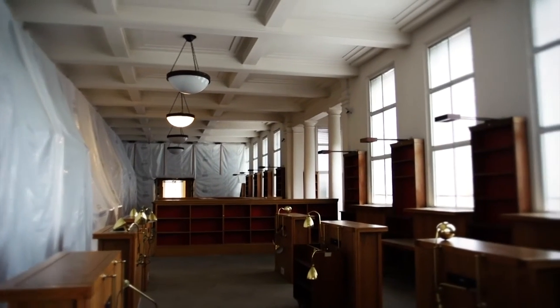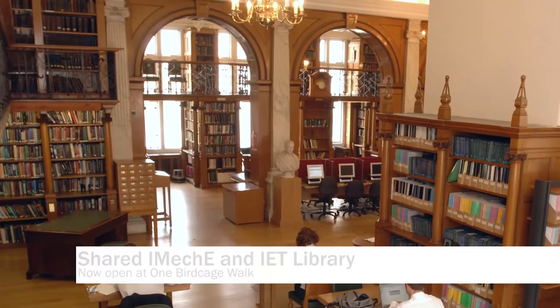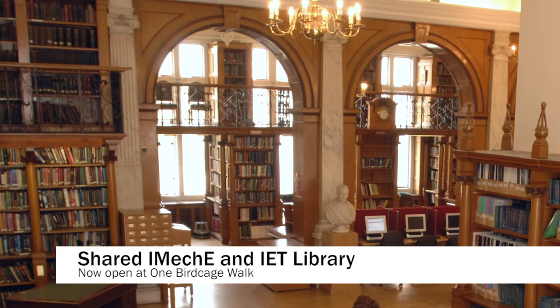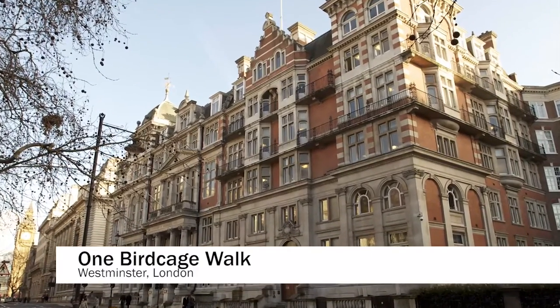Savoy Place closed its doors on the 19th of July and since then lots of work has been done to prepare for the construction teams to move in. In recent weeks over four linear kilometres of books have been carefully removed from the library shelves and put into secure storage for protection, although members can still access most books via the library team. The IET archives have been moved next door to Savoy Hill House and will be reopening for member use later in the year. All our other member facilities including a business centre and lounge are now available at One Birdcage Walk in Westminster.